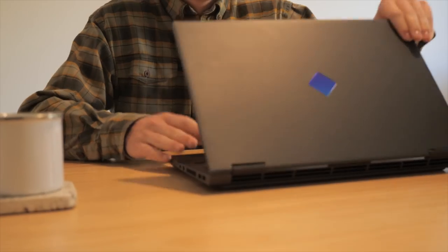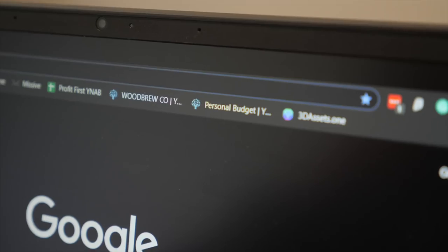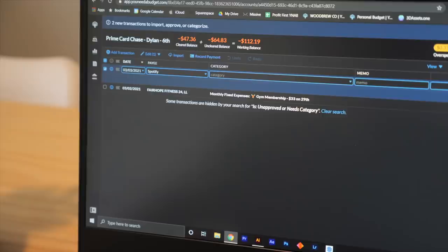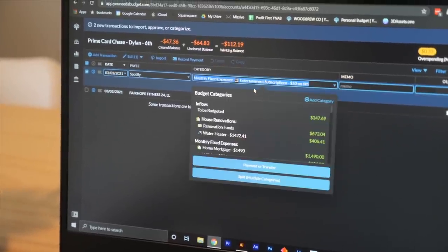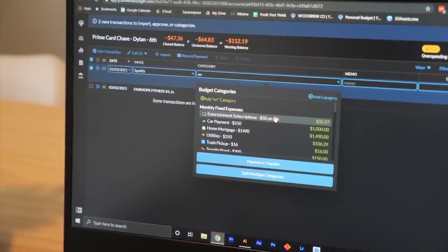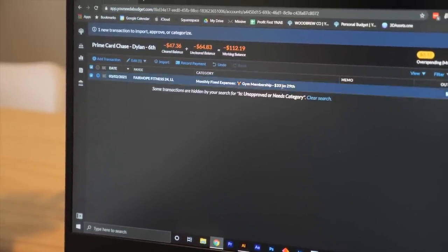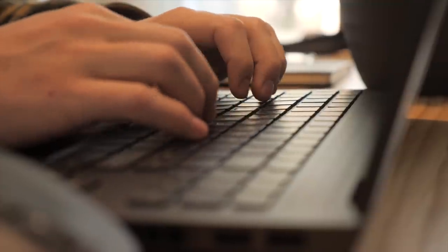Next I'll open up my laptop and I will start categorizing all of our transactions within our budgeting app, because budgeting is really important to Molly and I so that we can make sure that all of our goals and everything are aligning with reality — as I like to say it — making sure that we're not living beyond our means.